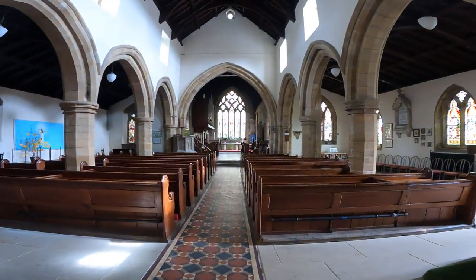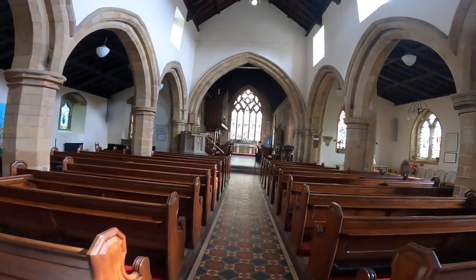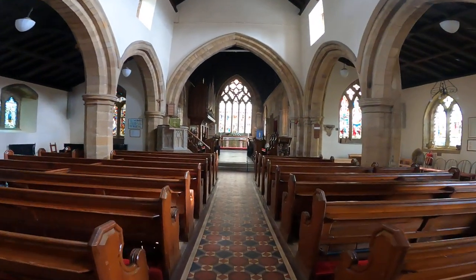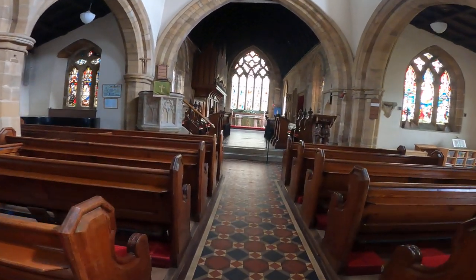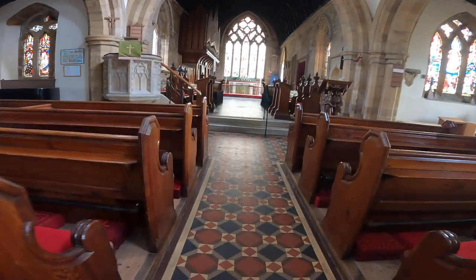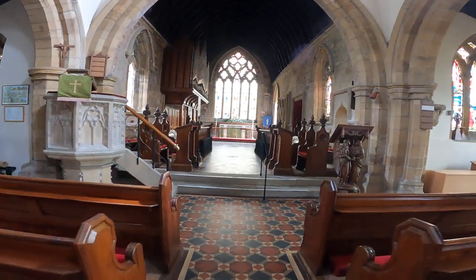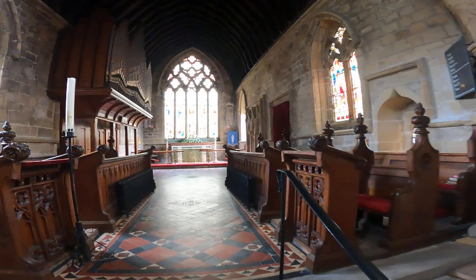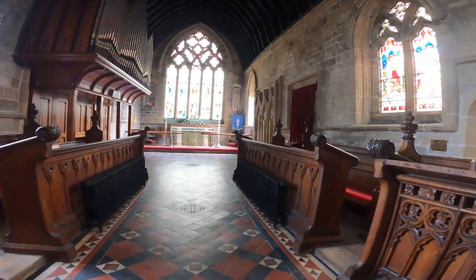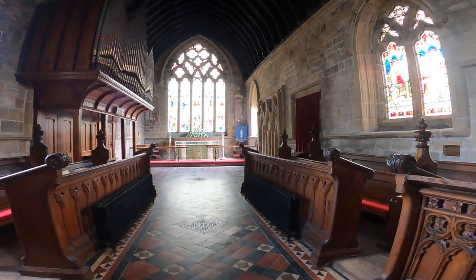I've just wandered out into the main aisle. There are some wooden pews on the side by the heating, and there's the chancel.